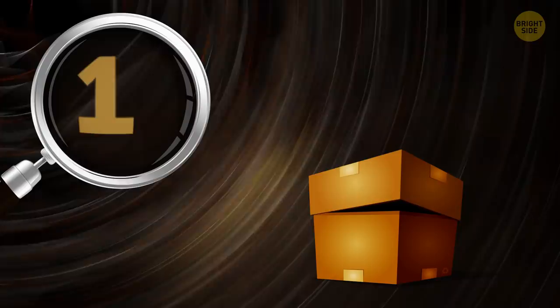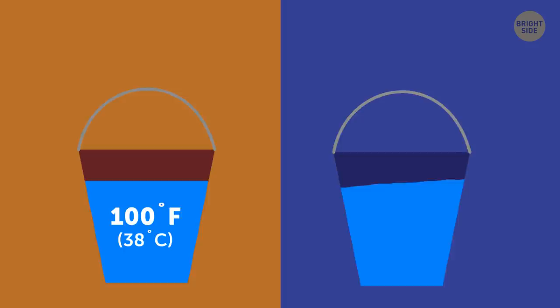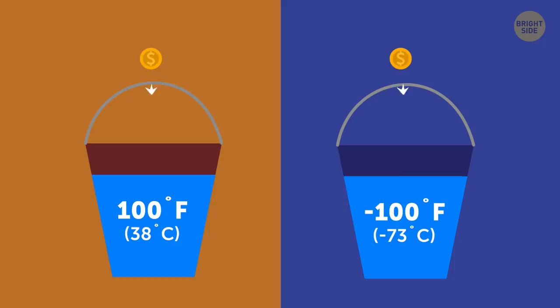Number 1: Two buckets. You have two buckets of water. In the first bucket, the water is heated up to 100 degrees. In the second bucket, the water is cooled down to minus 100 degrees. You need to simultaneously drop two coins into the buckets. Which coin will reach the bottom faster?